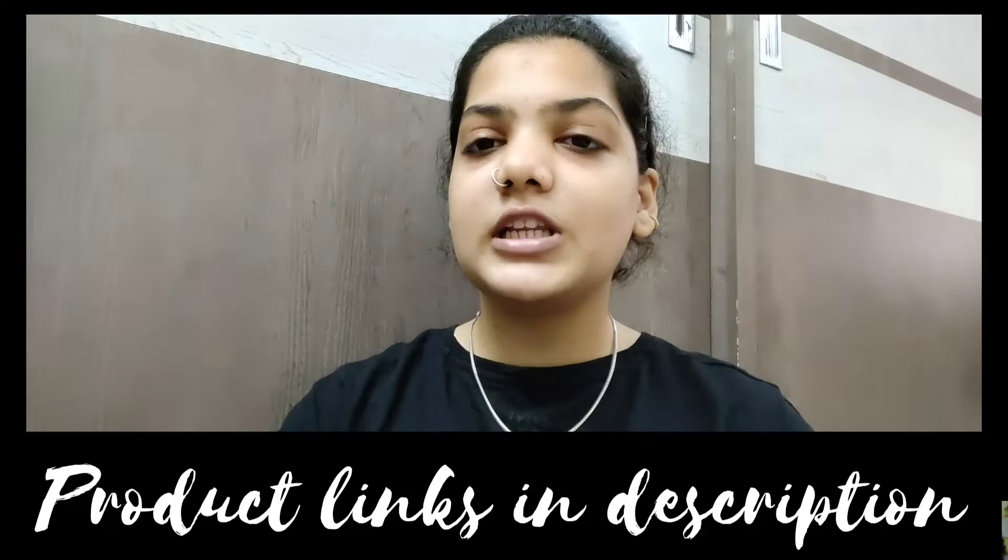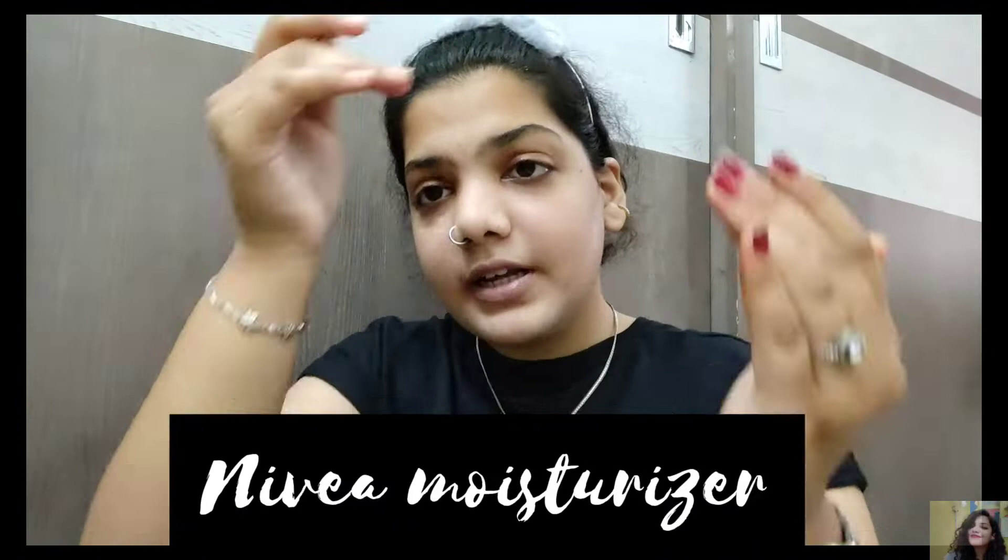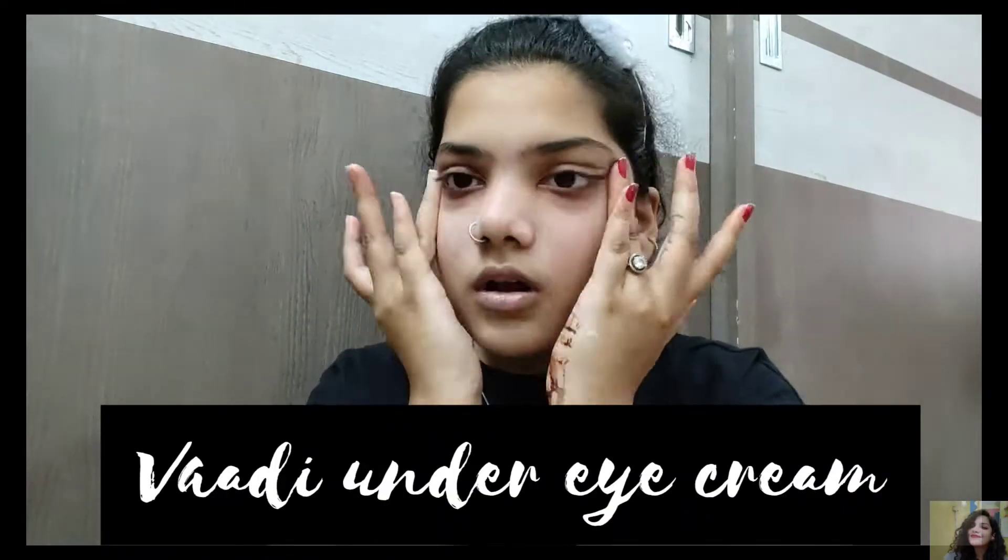I'll put all the links and names of the products I use in the description box. The first step is definitely moisturizing. If you know what moisturizer I've been using lately — great! If you don't, just comment down what moisturizer you think I'm using right now. I'll complete my skincare with the first basic two steps and then start answering the assumptions.